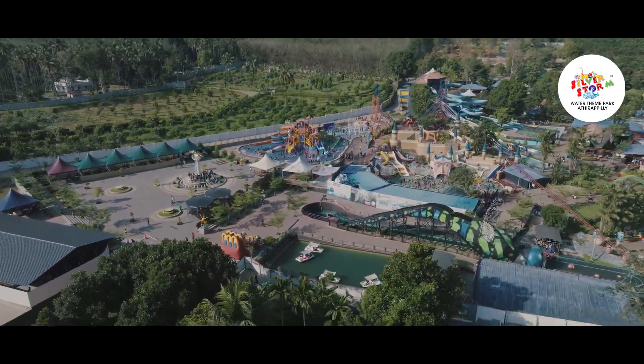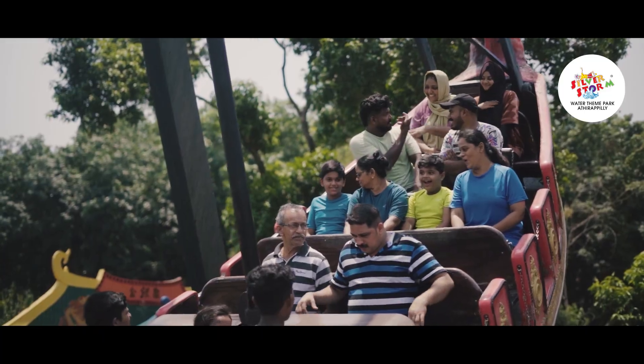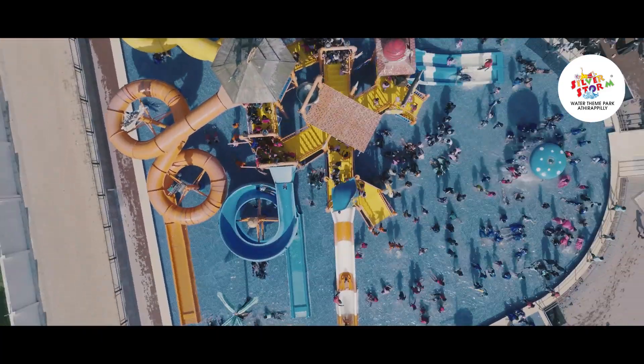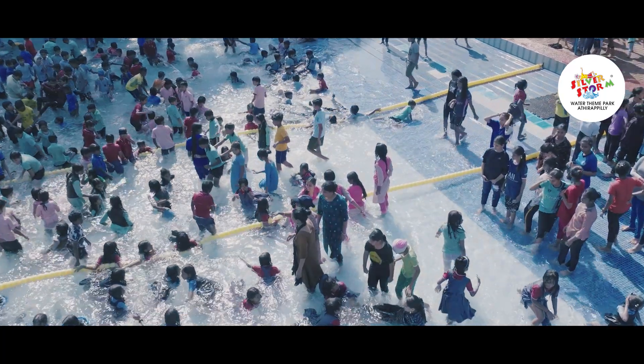Welcome to Silver Stormwater Theme Park, where fun meets safety. To ensure our guests enjoy a bacteria and virus-free water ride experience, we've implemented an advanced pool filtration process.